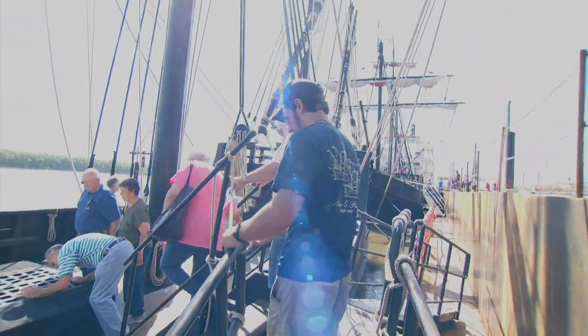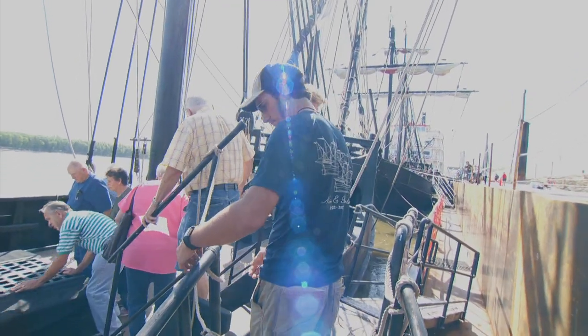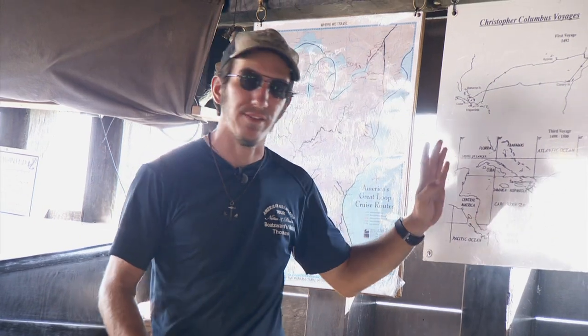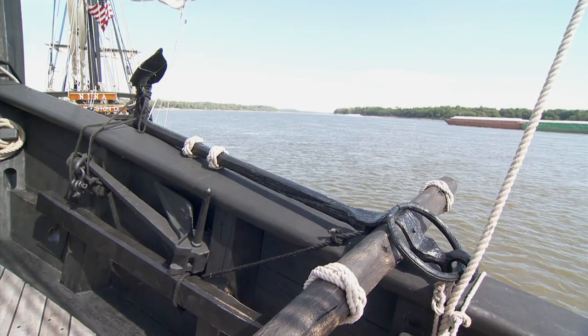Students learn facts about Columbus's different voyages from Tom Vaith, a boatswain's mate on the Pinta. They got to the Bahamas, they got to Cuba, then they hit Hispaniola, which today we call Haiti and the Dominican Republic.